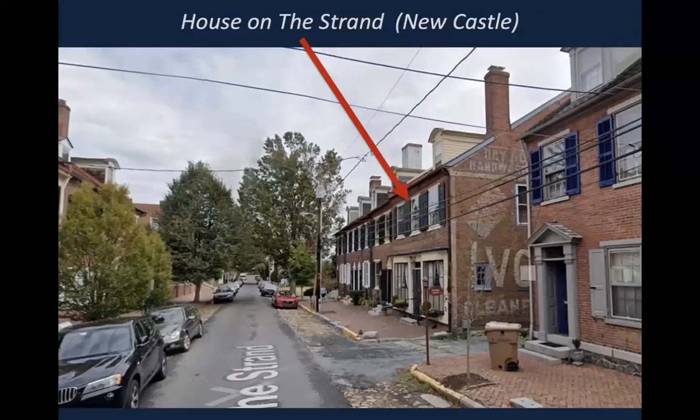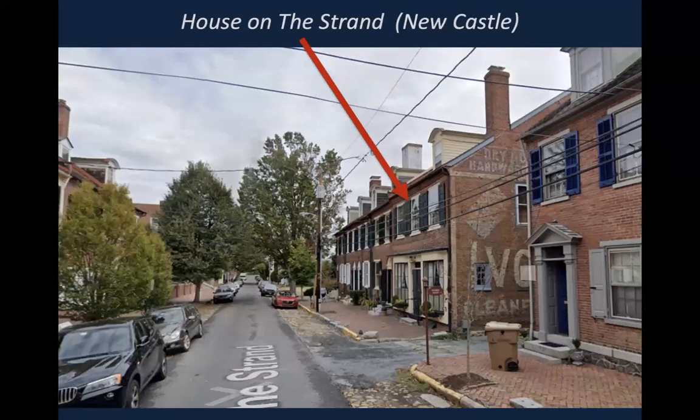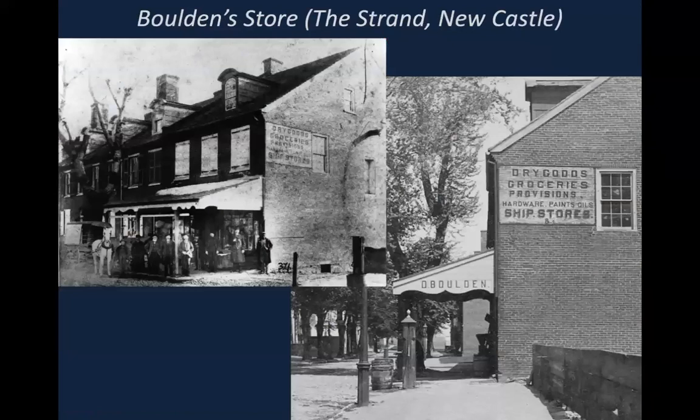Another Newcastle inscription on the Strand: some of you may recognize this well-known house with the ivory soap painting. Turn of the 20th century, this was a dry goods store — Bolden's store. Here you can see David Bolden with the arrow, and note behind him the large store windows. Those store windows are still there, and you can see where Mr. Bolden forever left his mark — 'D. Bolden' — etched in glass on that window, still there over 100 years later, which I think is fascinating.